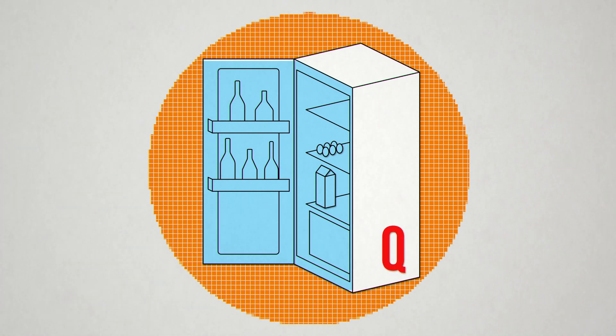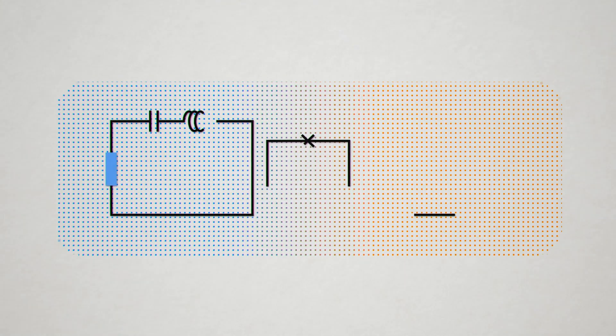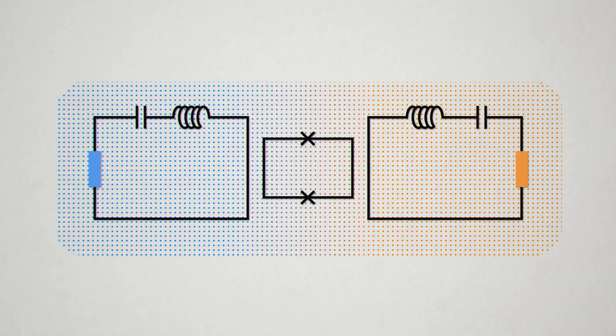A fridge with a quantum motor is a quantum fridge. Quantum fridges can be built on microchips and can serve many uses.